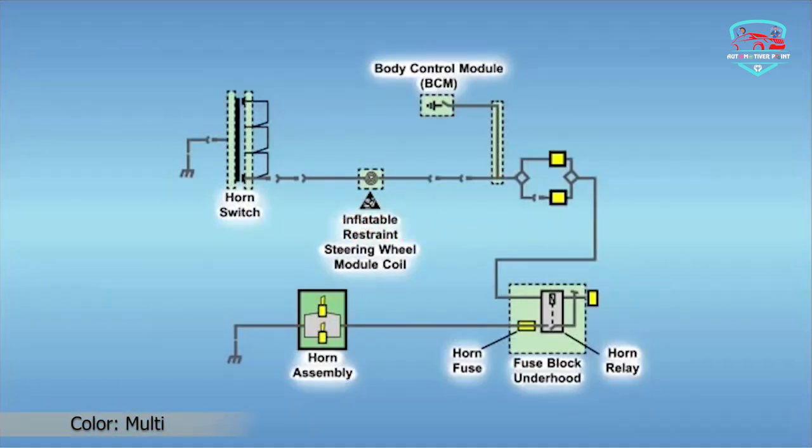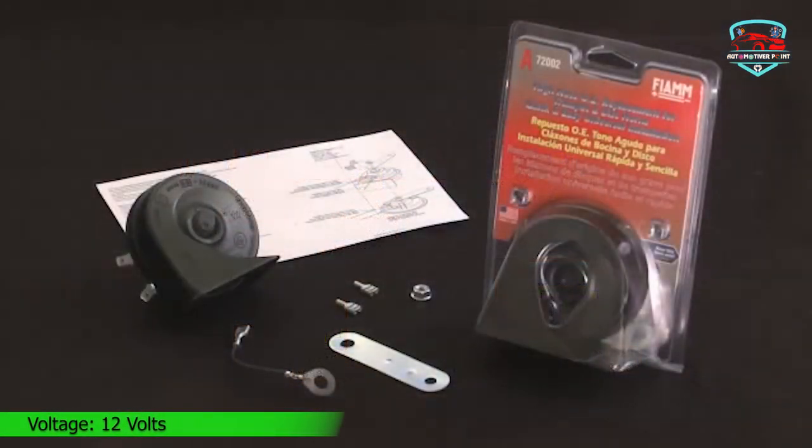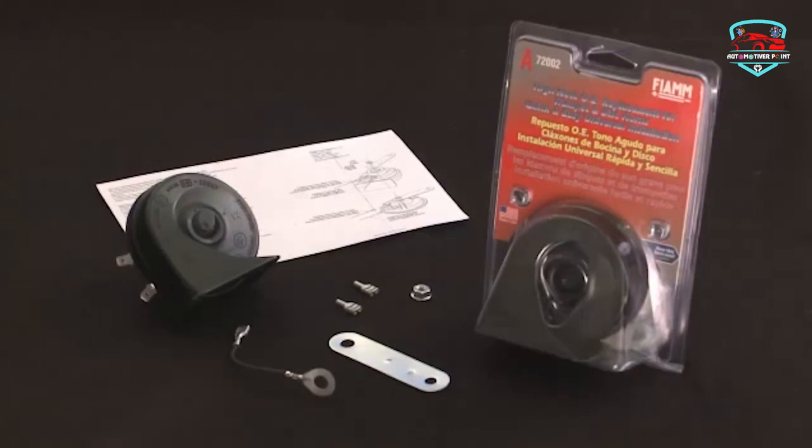The Fiam Horn can be installed on any vehicle, UTV, ATV, or motorcycle. The Fiam Horn package includes a universal mounting bracket, jumper wire, nut, and female connectors. Proven to offer outstanding resistance to wear and tear, the Fiam 2-Terminal Horn runs on 12 volts and produces 133 decibels at 4 inches.